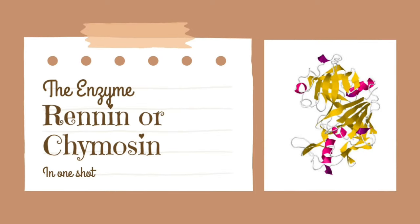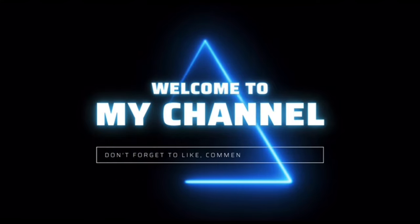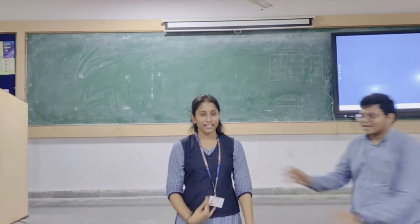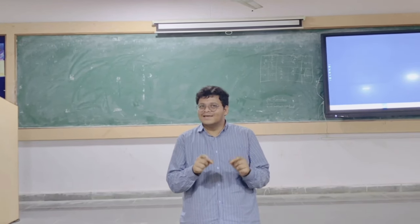We are going to discuss an enzyme — that is chymosin. This is Raghavendra and welcome back to my YouTube channel. Hi guys, I am chymosin, also known as rennin.